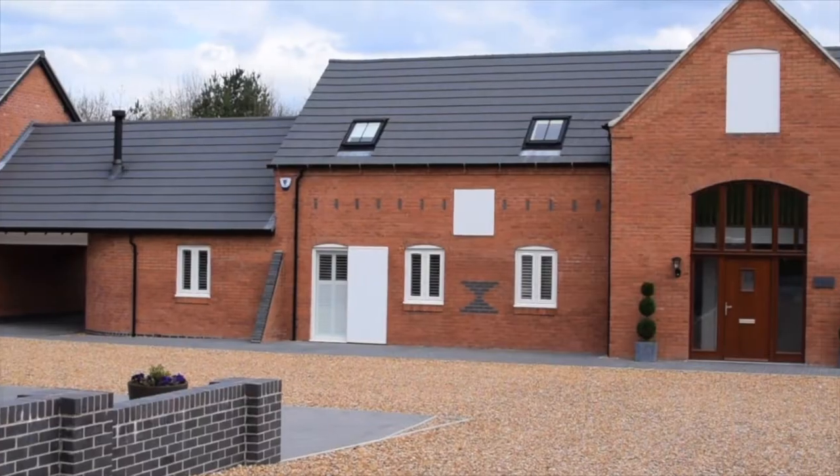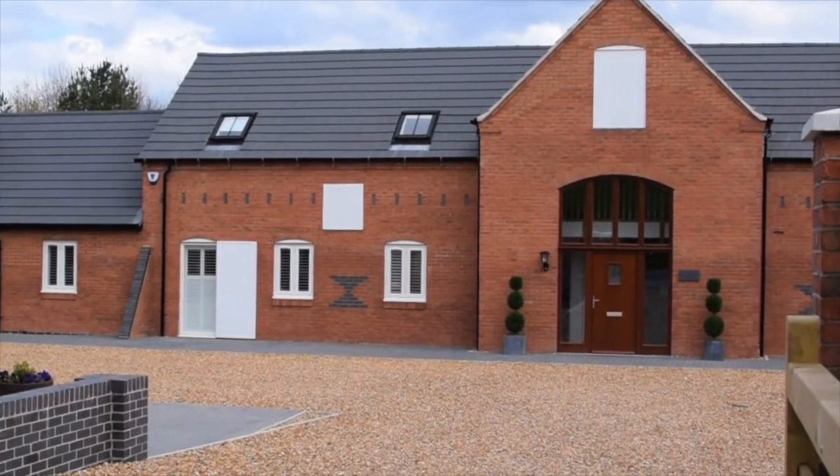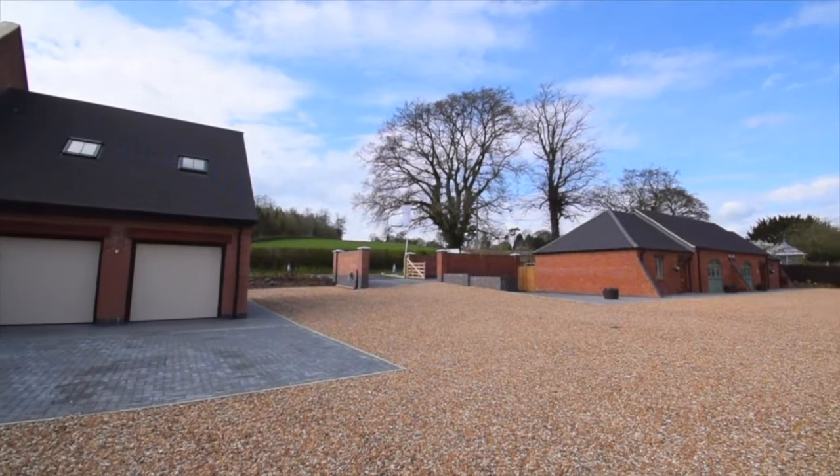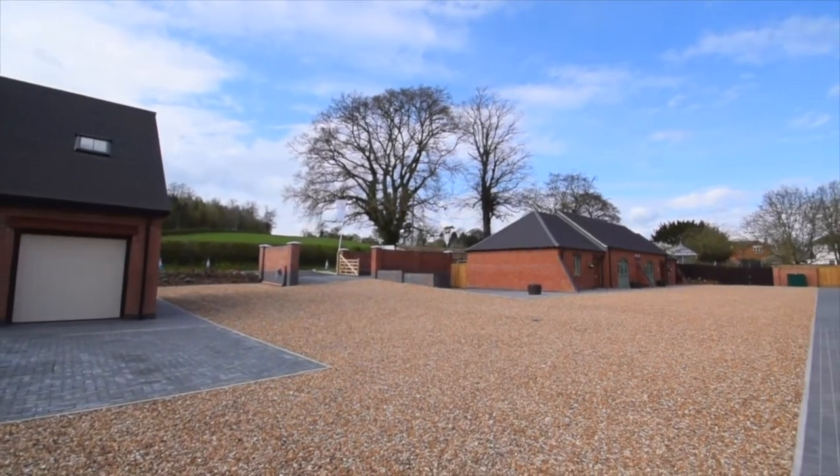Ranging from two bedroom single storey homes to large six bedroom residencies, this development has created the perfect place to become part of a wonderful community within quaint village surroundings.